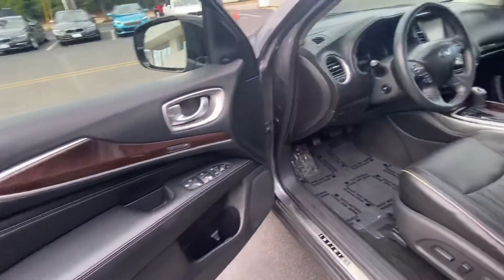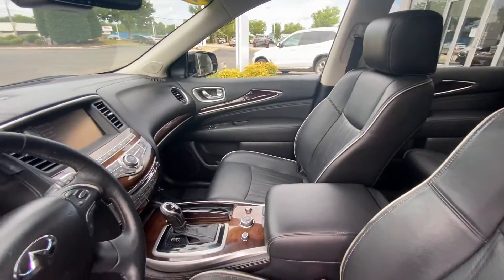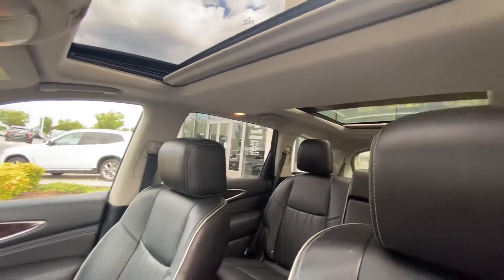The interior is in amazing shape. The person probably spent a lot of time in this car, so for the interior it's in really good shape. You've got your two larger roofs.